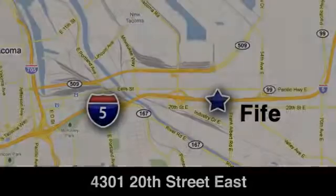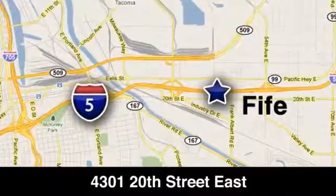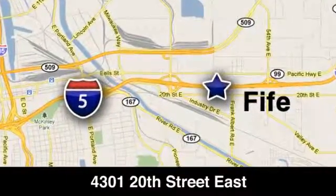Call, click, or stop in to Honda of Fife today. We're conveniently located at 4301 20th Street East in Fife, Washington, right on I-5.